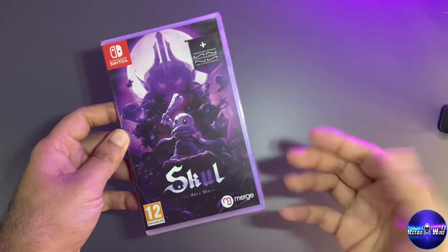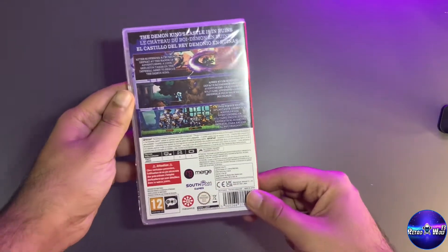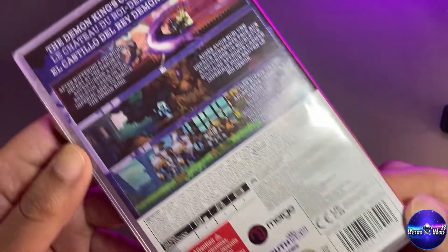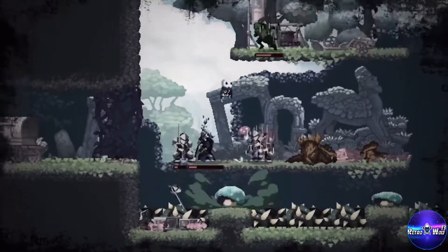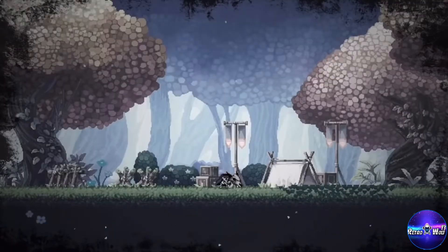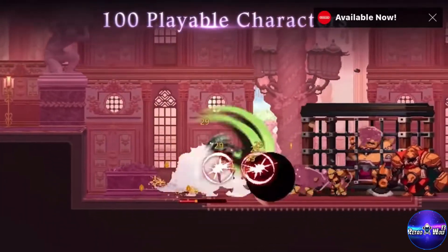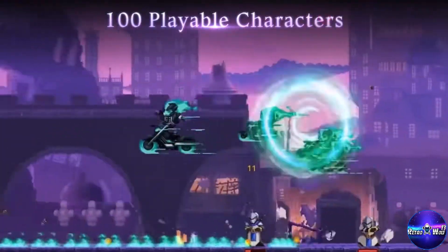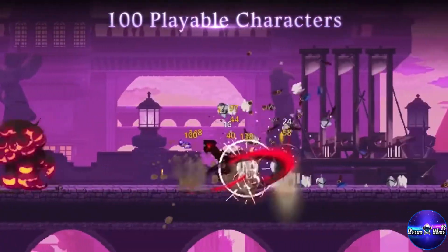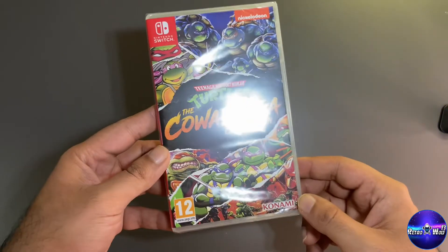This next game was recommended by a good friend and it's called Skul. I didn't even watch any trailers because when he recommends a game I know it's going to be epic — I went straight to the trailer and was like, definitely getting this. There's so much to do in it and it just looks fun. I love games like this — simple 2D sprites, side-scrollers. This one looks a bit difficult but we'll see, I'll make a review.